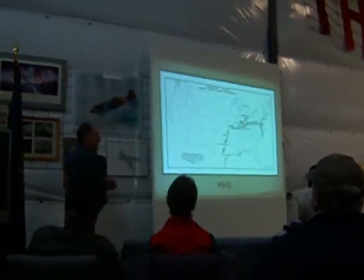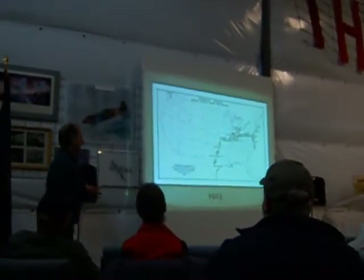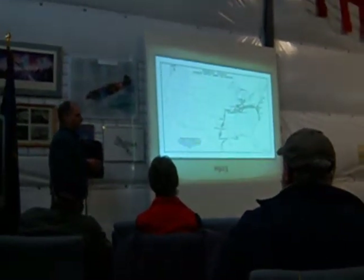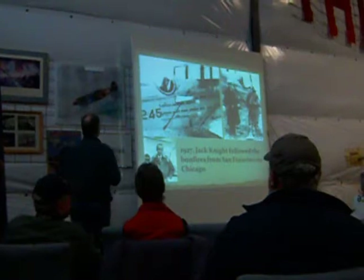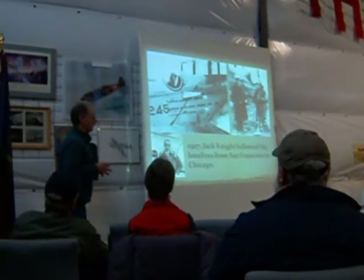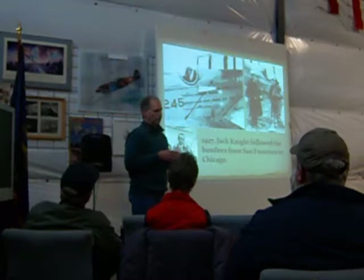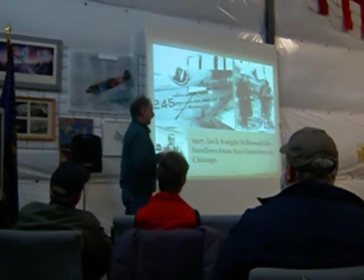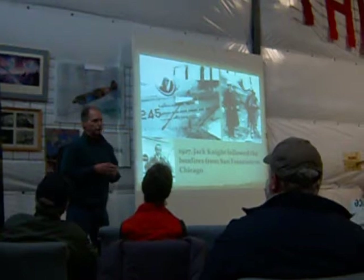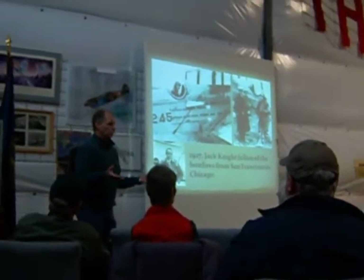Aircraft didn't have any lights or navigational instruments at that time, so they flew VFR — visual flight rules — you had to see what you were doing. If they had fog or rain, they would crash. The managers, the Postal Service, and even Congress wanted this to continue at night. Congress was going to pull the funding if they didn't get night flying going. They were flying during the day as far as they could, then landing at dusk, unloading the airplanes, loading the mail onto the nearest train, which would haul it overnight, and then an airplane would pick it up again during the day and keep moving.